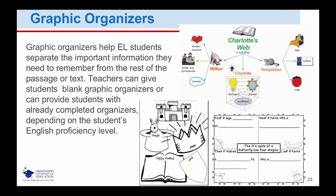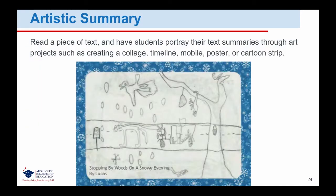Teachers can give students blank graphic organizers or can provide students with already completed organizers, depending on the student's English proficiency level. Artistic Summary: when we ask students to create an artistic summary, we read a piece of text and have students portray their text summaries through art projects, such as creating a collage, timeline, mobile, poster, or cartoon strip. Teachers might find that English learner students may be able to accurately relate their understanding through detailed images, providing the teacher with insight into the student's true understanding.